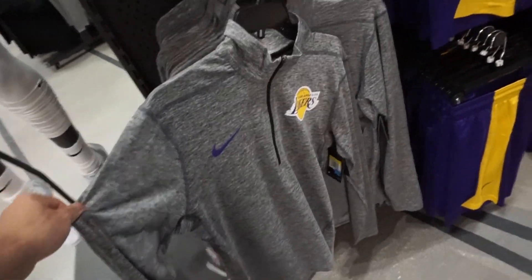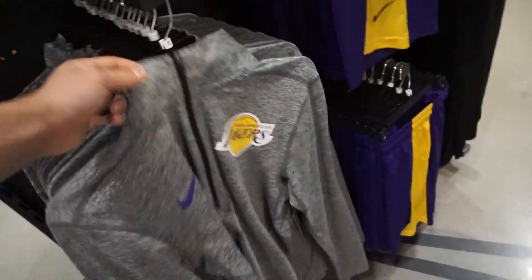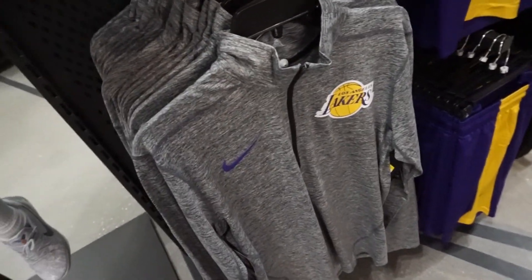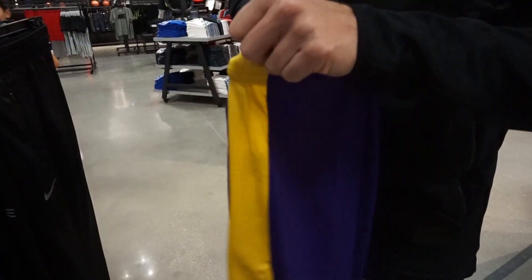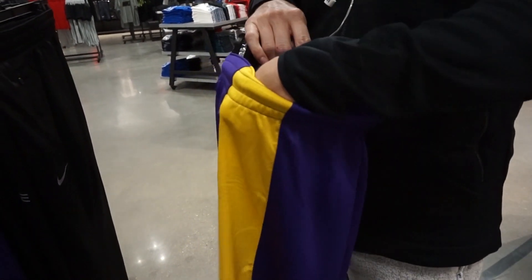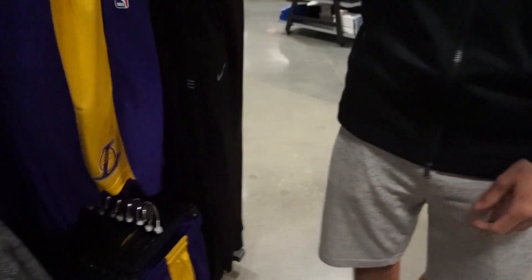They've got the official shorts for LA — these are dope, very thin, kind of like a long sleeve warm shirt. These shorts are probably like 50 to 60 bucks. They have jerseys here too — not sure if these are the authentic shorts.